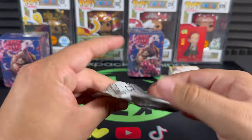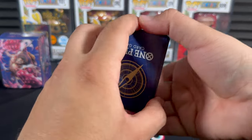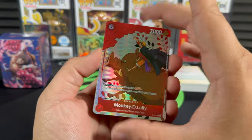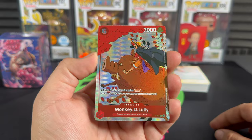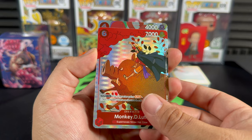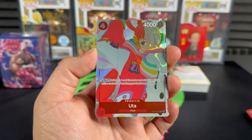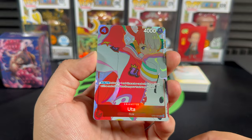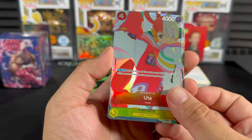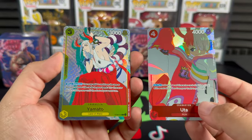Oh, I saw our first promo and it is awesome. Let me flip it - Monkey D. Luffy! That's pretty cool. This is the art featured on the box itself. Next up - any guesses? This is Yamato! That is a nice looking card. No dupes from the Land of Wano. Let's go - no dupes! Yamato, not bad. We got six out of the 13!